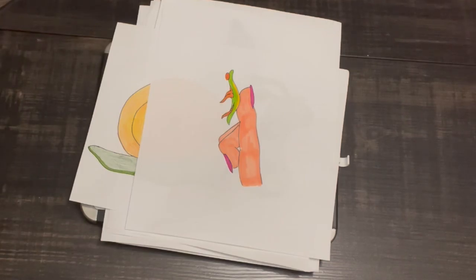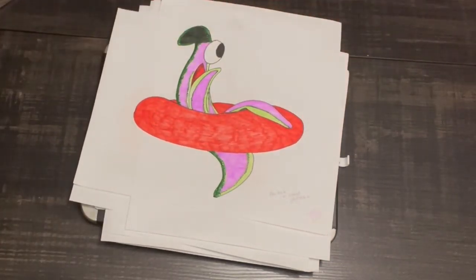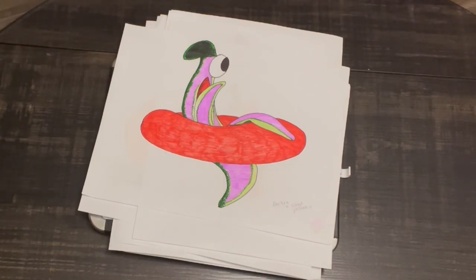The parasite develops in the blood vessels of the host. At maturity, the male and female produce eggs which are then passed through the urine or stool.